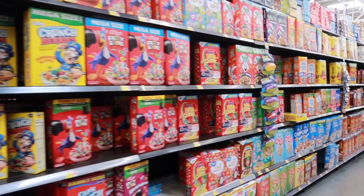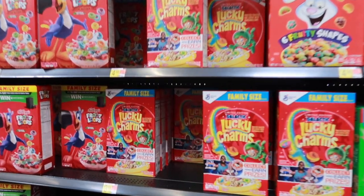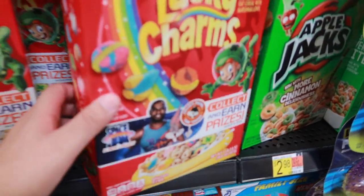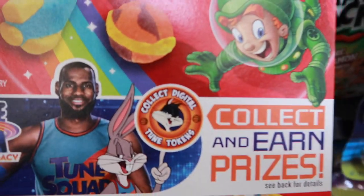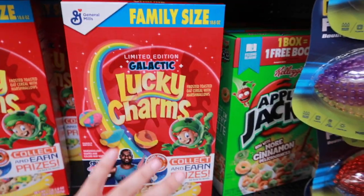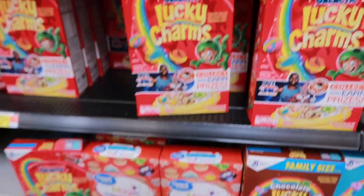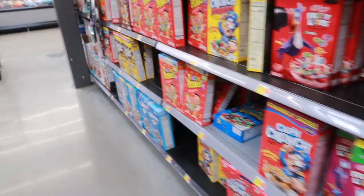So we made it to the cereal aisle and unfortunately they don't have any Space Jam cereal. The only thing we were able to find is this Lucky Charms Space Jam: A New Legacy, but it's like a collect digital token thing. We're looking for the actual Space Jam box, so it's not here. We're gonna go to Target, but let's go ahead and see if we can find the gummies.